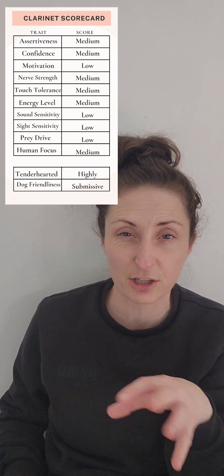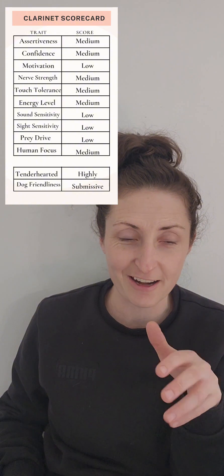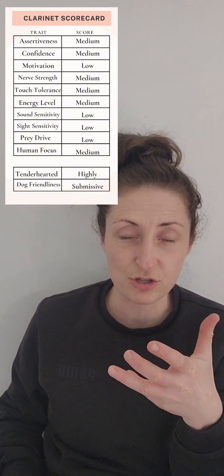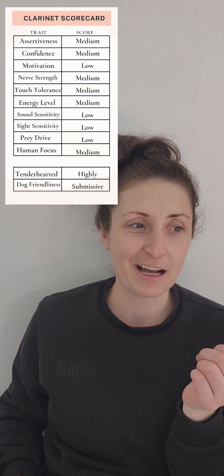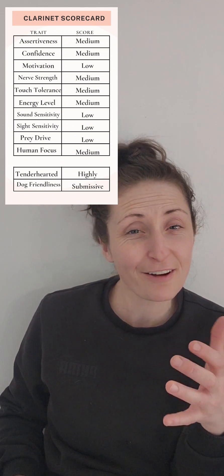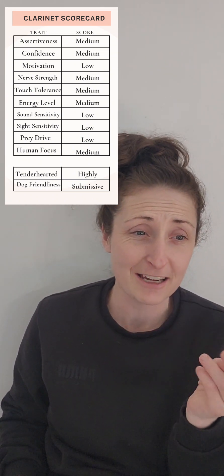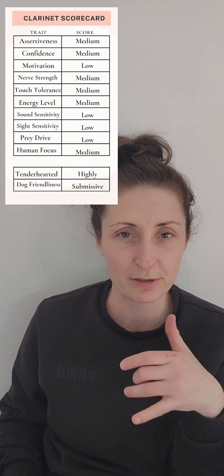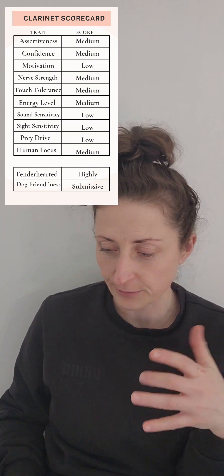She tried everything — the crinkle tarp, the tunnel, the bridge. She eventually tried but really could use empowering and encouraging. So try not to coddle her. Tell her she can do it so that she believes in herself. If you believe in her, she will believe in herself. If you think she is too tiny and can't do it all by herself, she will believe the same thing. So we want confident dogs — empower, not coddle.